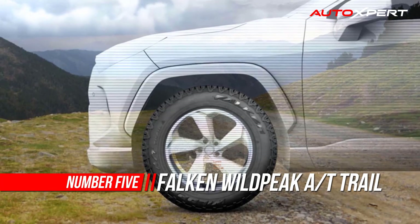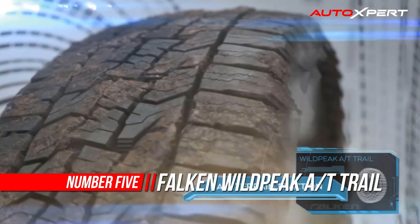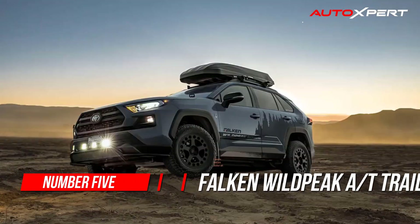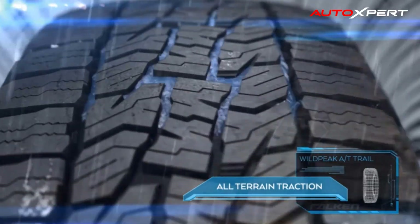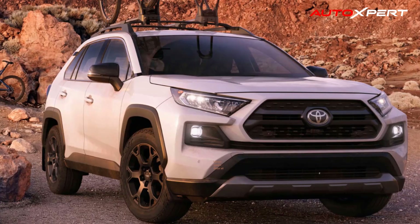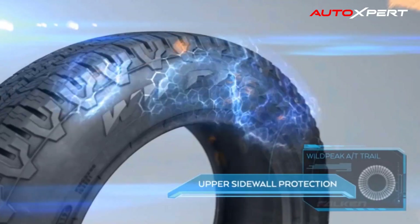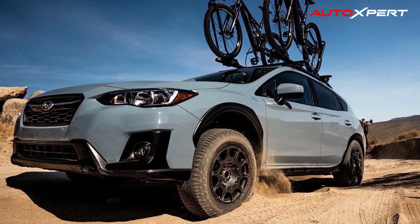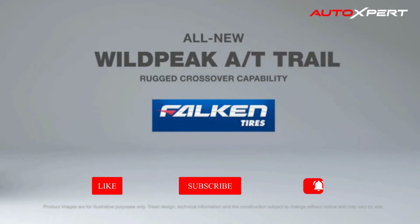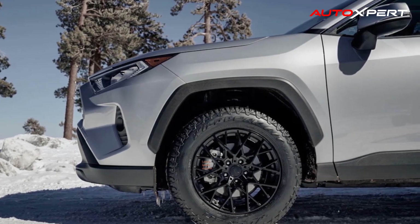Number 5: Falken Wildpeak Trail All-Terrain. The Falken Wildpeak Trail is an all-terrain tire built for use on CUVs and SUVs, offering drivers excellent performance on and off-road. Backed by a 65,000-mile limited manufacturer tread life, the Wildpeak Trail's optimized tread design allows for versatile, efficient performance, while a durable construction and rugged upper sidewall protect the tire from off-road damage for a longer service life. An aggressive tread pattern enhances performance, and the Wildpeak Trail is Three-Peak Mountain Snowflake certified for use in winter weather.